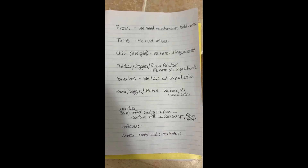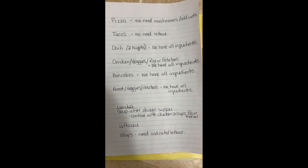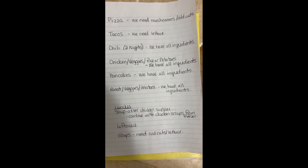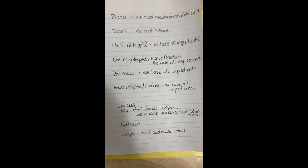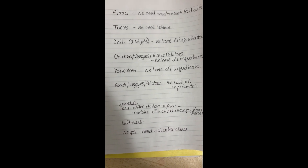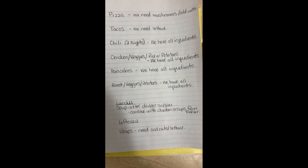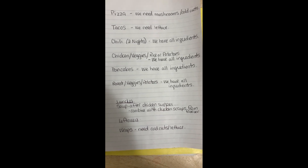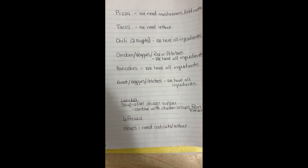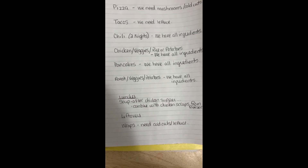I'm mostly going to be shopping from myself for meals this week. When you take a look at what my loose plan is: pizza — we need mushrooms and cold cuts, and I got them this week in my groceries. Tacos — we need lettuce, and I ended up getting that in my groceries as well. Chili is one of those things that just kind of lasts longer than everything else, so we're going to have chili for two nights and we have all the ingredients on hand. We're going to have chicken, veggies, and either rice or potatoes — all ingredients on hand. Pancakes one night — all ingredients on hand. And if we don't have enough leftovers, I'm going to make a roast with veggies and potatoes, and that can last into the next week with some leftovers for meals and possibly some lunches.